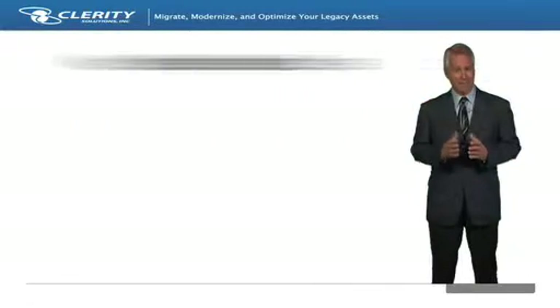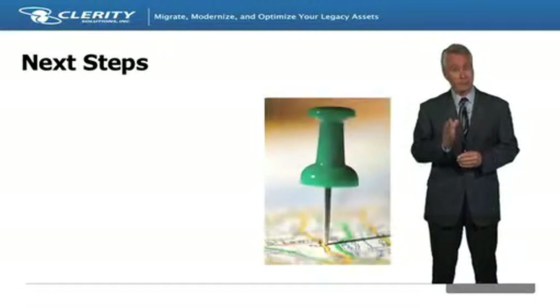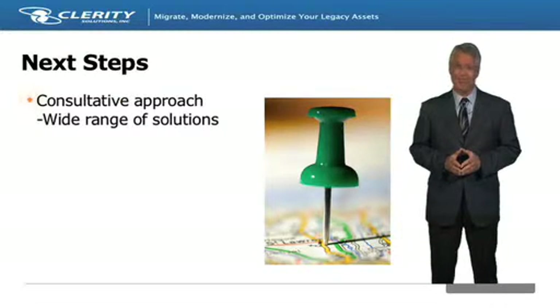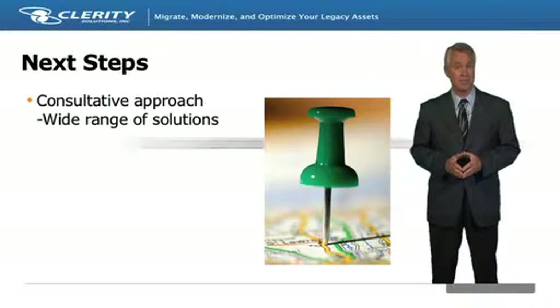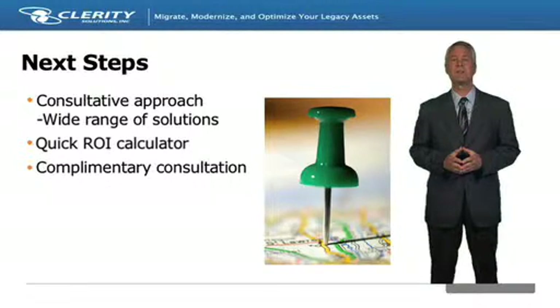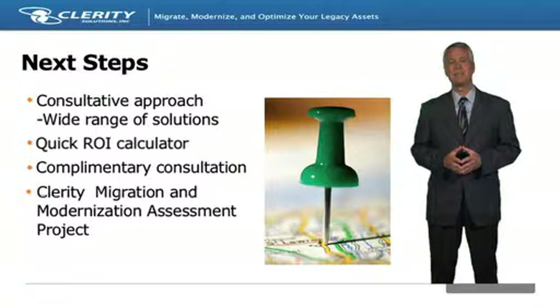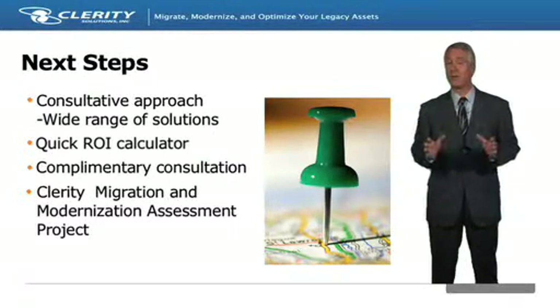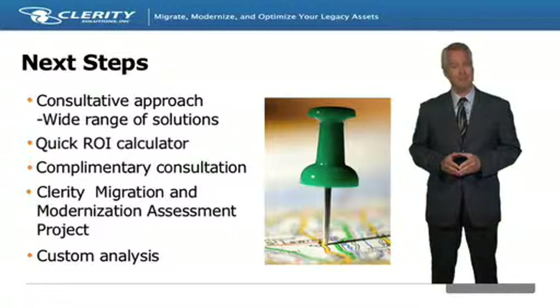As the market leader in mainframe migration, Clarity provides many different ways to evaluate if migration and modernization might be right for your organization. For clients just starting to consider a project, we can perform a complimentary consultation to review the pros and cons of various solutions depending on your business goals and technical objectives. We can also help you get a picture of the financial benefits and potential return on investment with our quick ROI analysis. If you are further down the path, Clarity can perform an assessment of your environment to build a detailed plan for smooth and efficient project execution. To learn more about Clarity, please go to our website. We look forward to working with you.